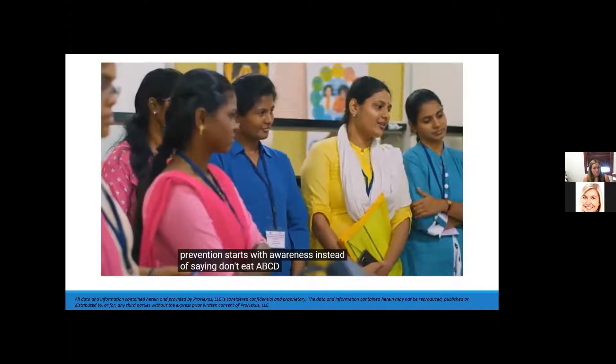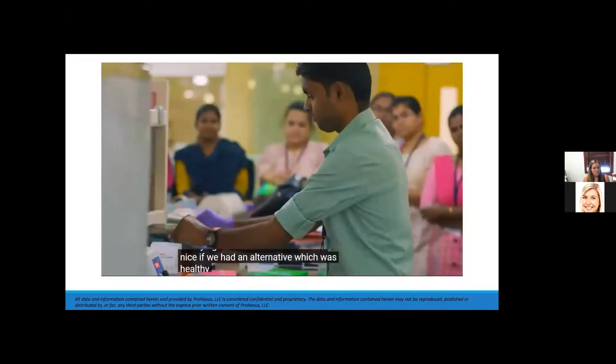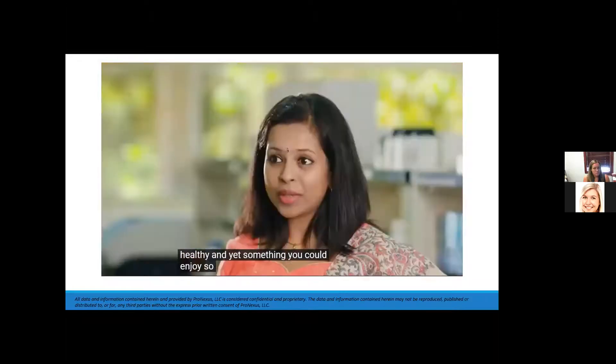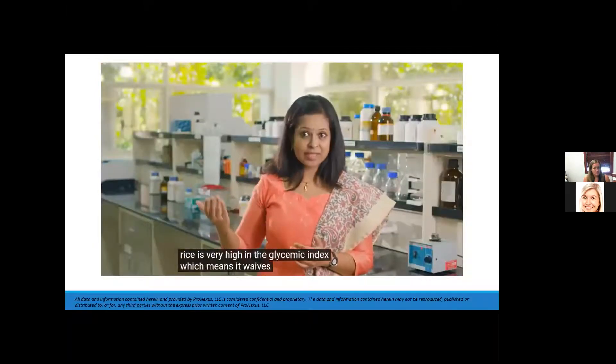Instead of saying don't eat A, B, C, D, it would be nice if we had an alternative that was healthy and something you could enjoy. India is a rice-eating nation. Rice is very high in glycemic index, which means it raises your blood glucose.